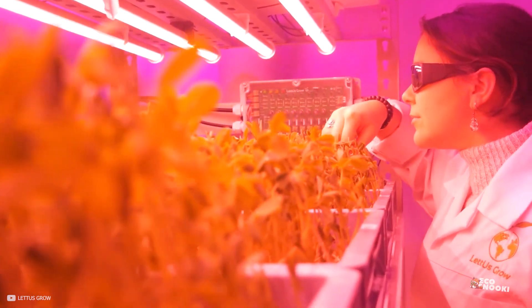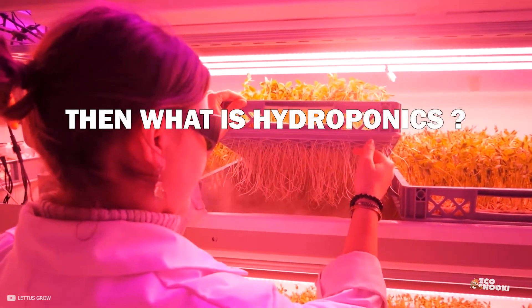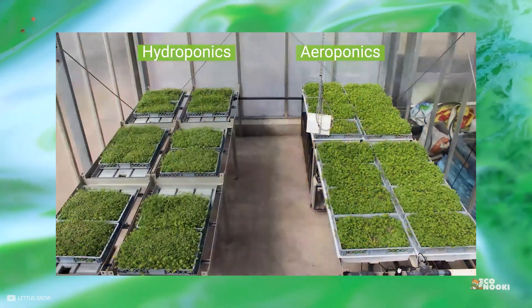So you are probably wondering, if that's an aeroponic system, then what's a hydroponic system? There is a key difference between these two.